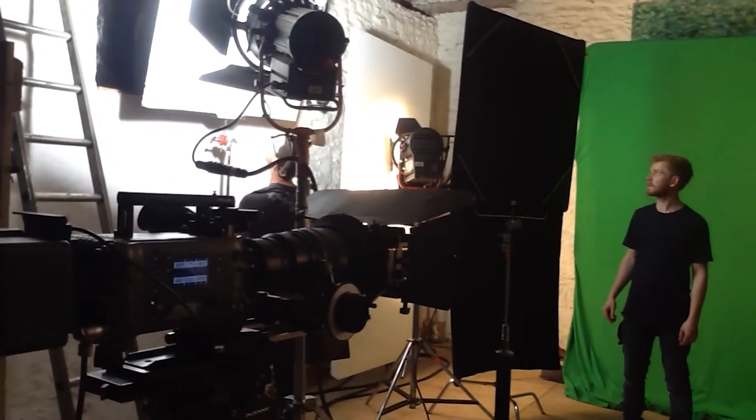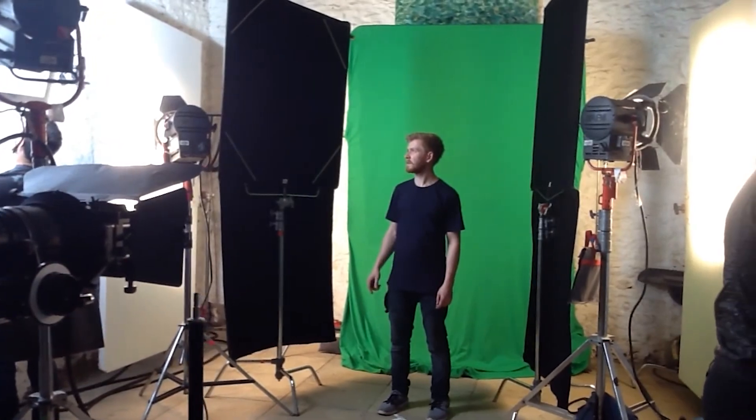We did some green screen work in the barn, where we shot Linda and Sean — the Lawson and Sylvia — looking at the portals.